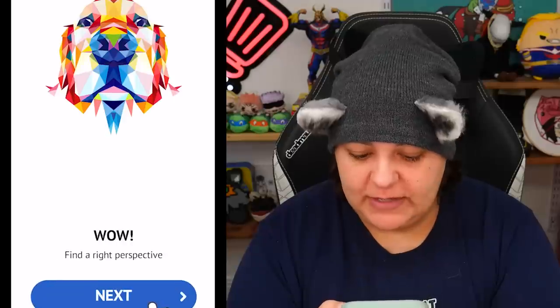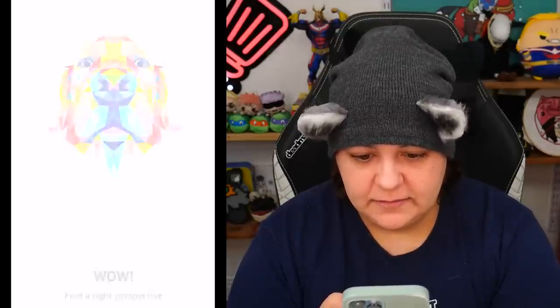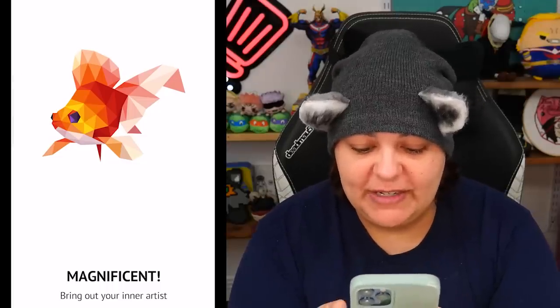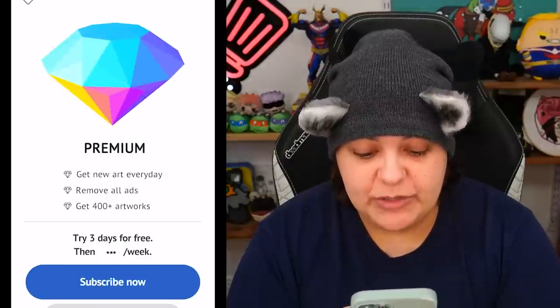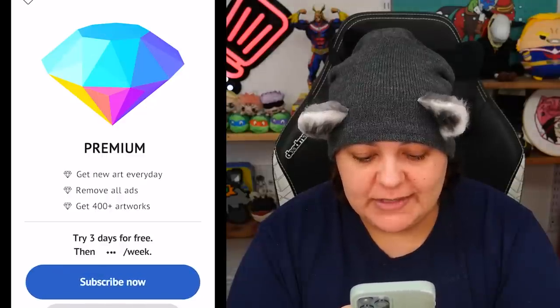Find the right perspective. Okay, so we get the tutorial - looks like a doggy. Oh, there's sound! Magnificent. Bring your inner artist. I don't think unless many of them have more than one answer. I like the sound effects. What's this one? A chameleon. Breathtaking. Enjoy our unique artworks. Wait, how am I bringing my creativity? We can do premium - get new art every day, remove all ads and get 400 plus artworks. How about no? Thanks for now. We'll see how far this takes us. Swipe horizontally - oh, it's a unicorn! Those sound effects are very, very satisfying.